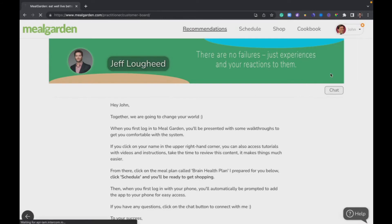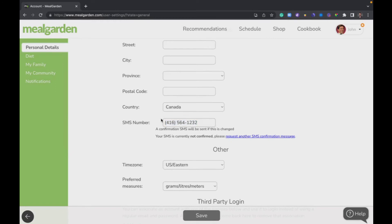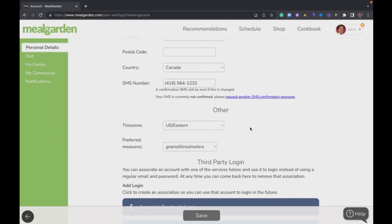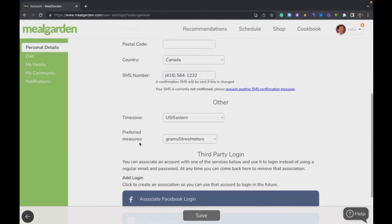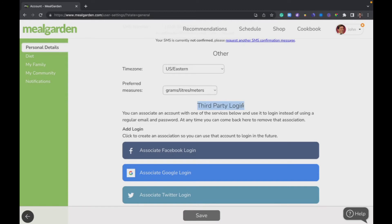To wrap this up, we're going to click on account settings. First thing: make sure you have your phone number entered so you can get SMS notifications, and make sure your time zone is set up so we know when to send them. Your preferred measurements will be set up by your practitioner, but you can change them — these are used for ingredients as well as your grocery list. For third-party login, if you don't want to remember a new password and email combination, you can associate Meal Garden with one of these tools — it's OAuth technology, very secure and very familiar online technology.